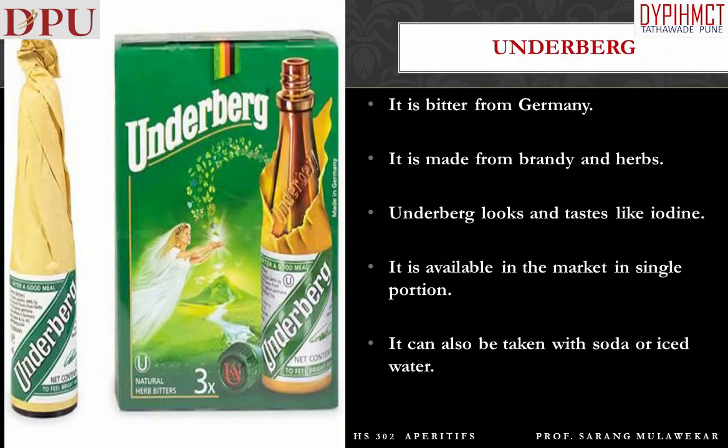Underberg is a bitter from Germany, made from brandy and herbs. Underberg looks and tastes like iodine. It is available in the market in single portions and can also be taken with soda or iced water.